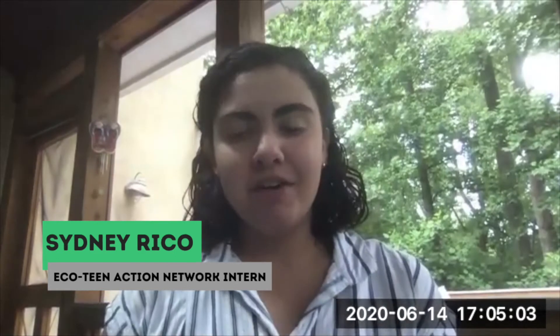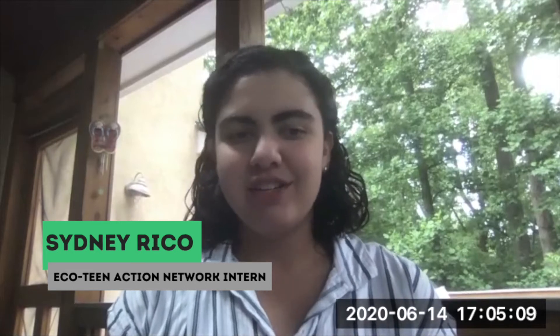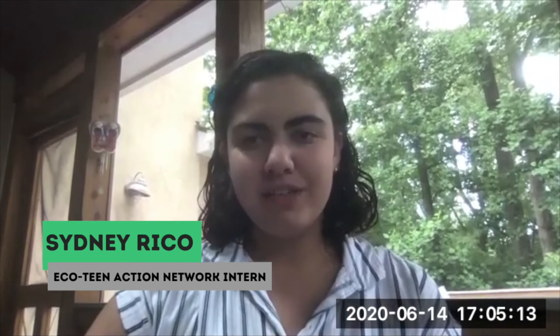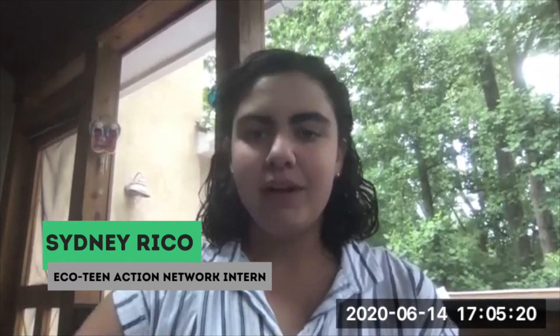Hey there, everyone. My name is Sydney Rego. I'm an intern with the Global CoLab Network, and I'm here with coral expert and conservationist Gerald Thompson. He's going to answer a few questions for us about conservation, his background, and his work with corals in the natural world and conserving Florida's wildlife.